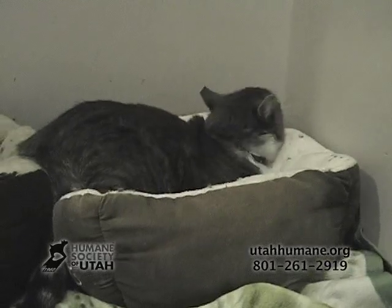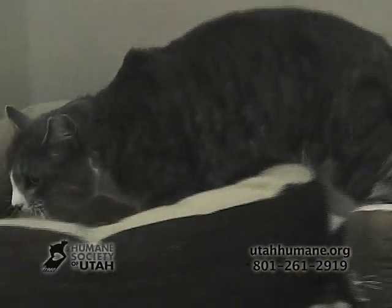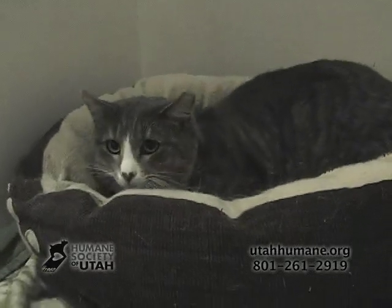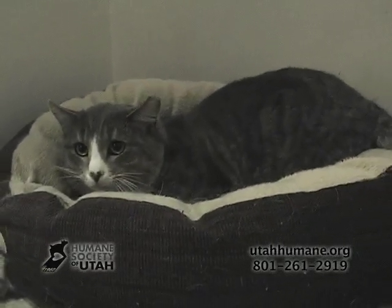This is Boots. Boots is a two-year-old neutered grey tabby. He was brought to the Humane Society because his owners just have too many pets. He is litter box trained, good with cats and good with kids. If you want to meet Boots, come down to Kitty City.